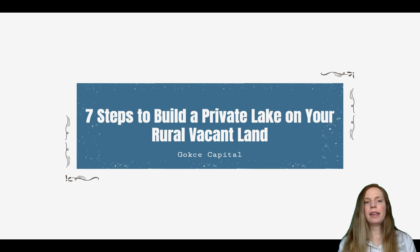Hi everyone, this is Erika from Gokche Capital. I actually live in a water or lake community, and the other day we were taking our regular walk around the lake and it just hit me how popular the lakefront homes are.